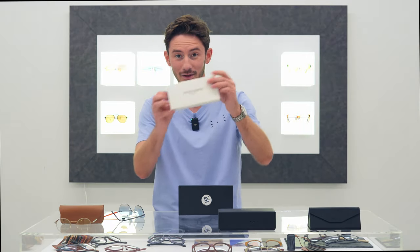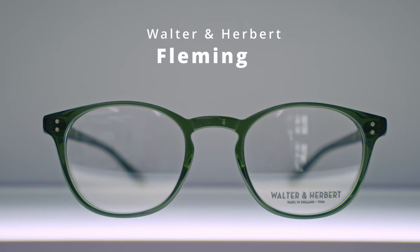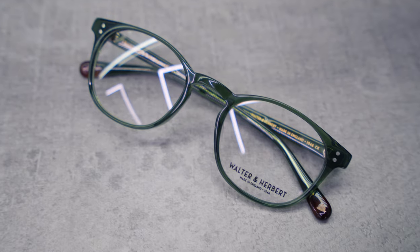Moving on — the next pair is the Walter and Herbert Fleming, a very traditional shape somewhere between a square and a round, which makes it extremely wearable for a wide variety of faces. A lot of people feel instantly comfortable with the Fleming, and I love this new colourway — khaki green or olive green. It's a cool frame that is still pretty classic. Walter and Herbert are not going for anything groundbreaking; they're going for classic, quintessentially British designs that are well made in England and feel good.